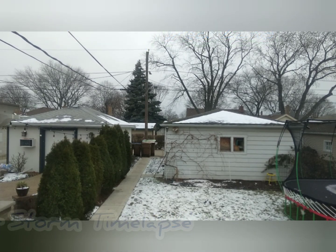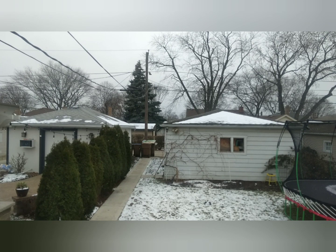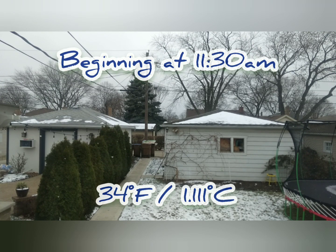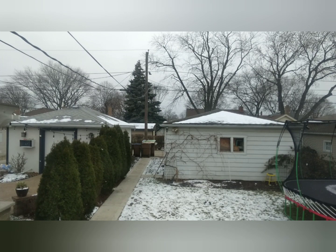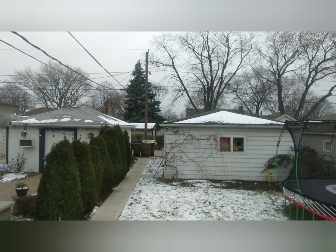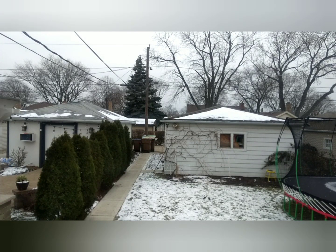Good morning everyone, today is Thursday December 22nd. Here in Chicagoland it's 11:30 AM and it's 34 degrees right now. We're seeing the very beginning of this storm that's starting to come through Chicagoland, so I just wanted to share this with you guys and I'll keep you updated as it goes along. Wow, these snowflakes are thick!